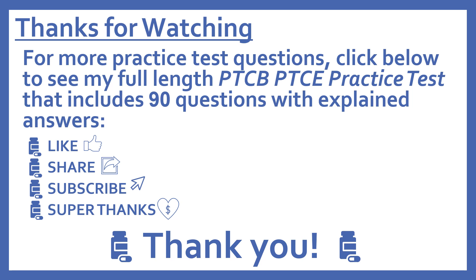Thanks for watching. For more practice test questions, click below to see my full-length PTCB Pharmacy Technician Certification Exam practice test that includes 90 questions with explained answers. If you find this video useful, please like and share it with others who may find it helpful. Subscribe to see more of my pharmacy learning videos, and if you'd like to support this channel, press the heart thanks button to give me a super thanks.